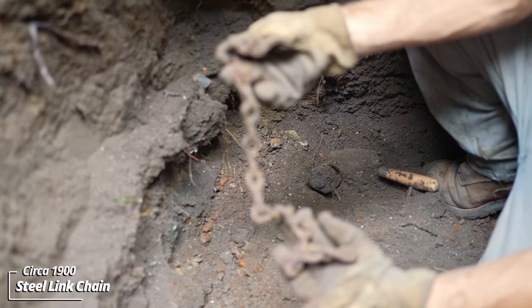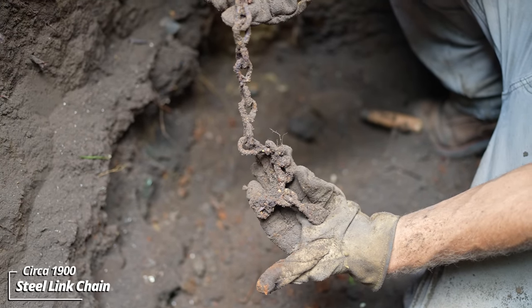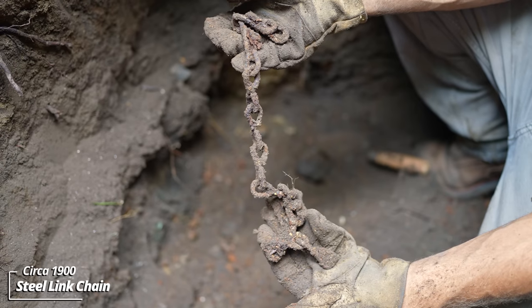Some more metal. I'm guessing all this was dropped down around the same time. Some kind of chain — could have been used to chain up a dog or something.